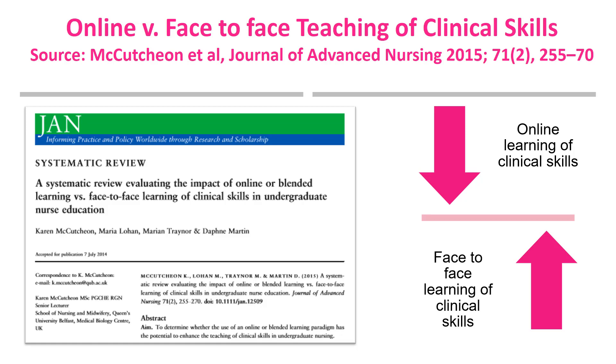Student satisfaction with online learning was mixed, with some studies reporting it positively and others negatively. The age of the students, their digital literacy skills, learning style and attitude towards technology are some of the factors identified in literature as affecting student engagement and satisfaction with online learning.